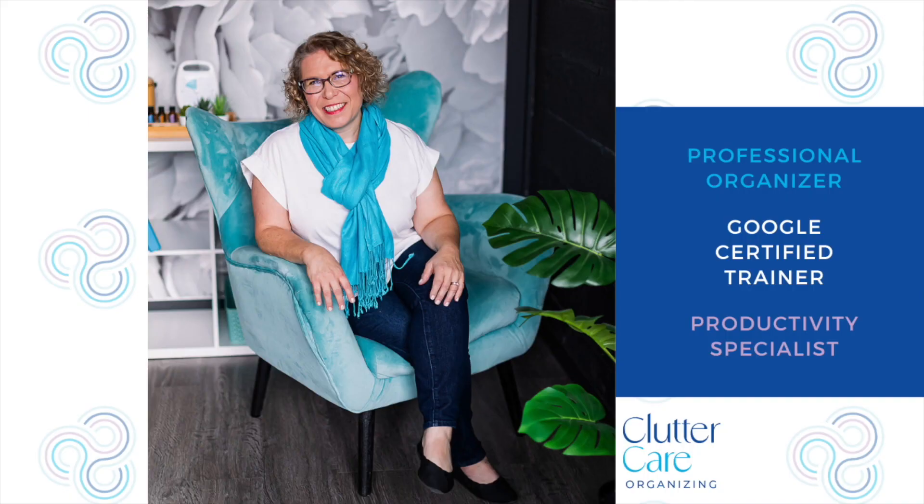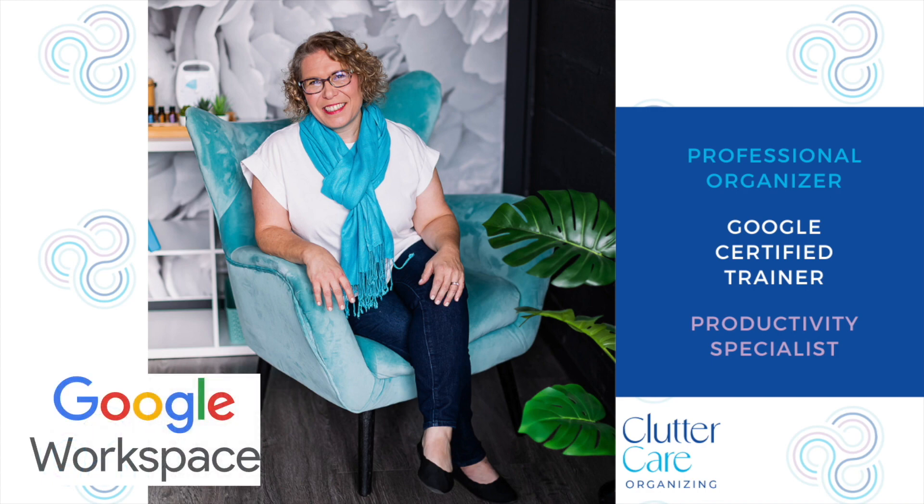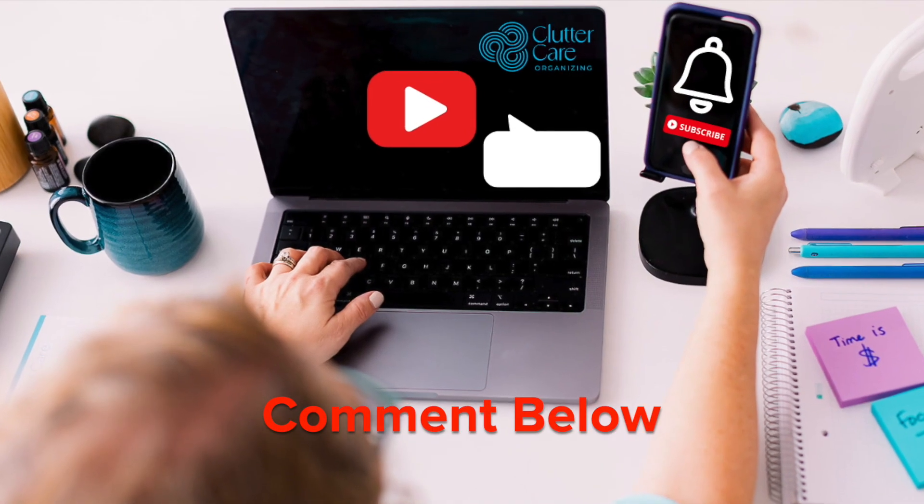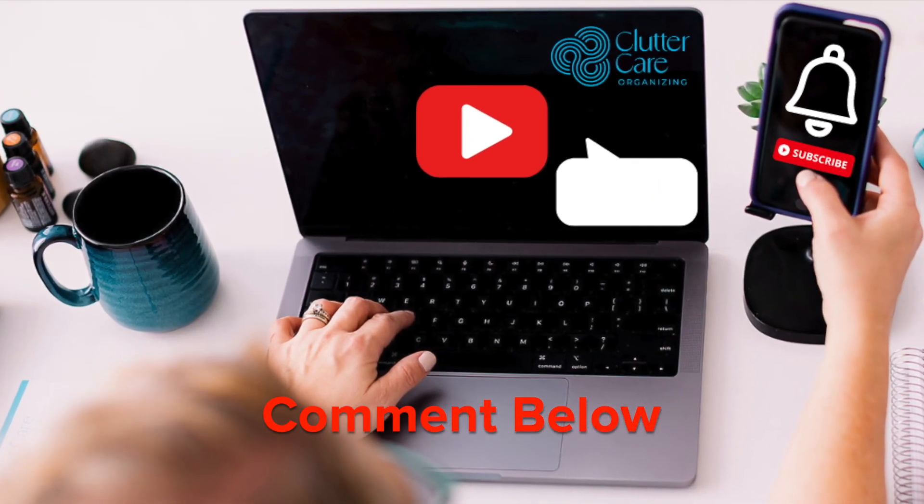Hello, I'm Amy Novick, a professional organizer, Google Certified Trainer, and productivity specialist. I empower business owners with Google solutions every week. I hear 'I didn't know Google could do that!' Let me know in the comments below what things you want Google to be able to do for you.